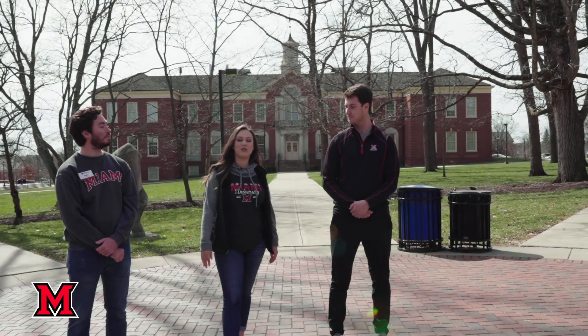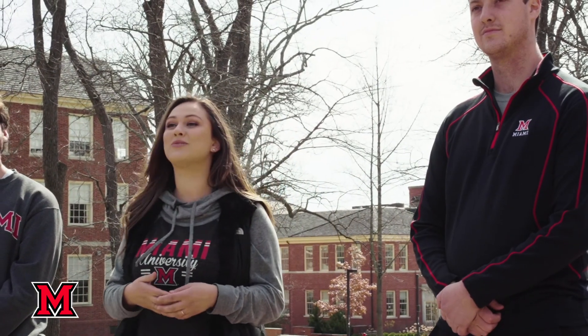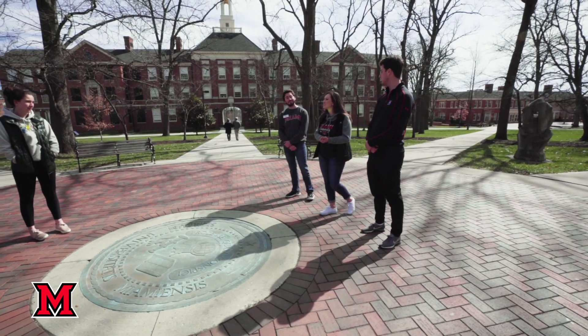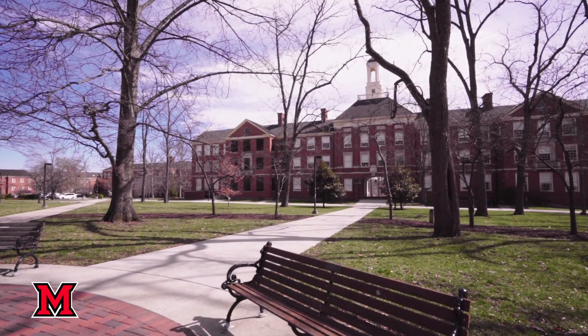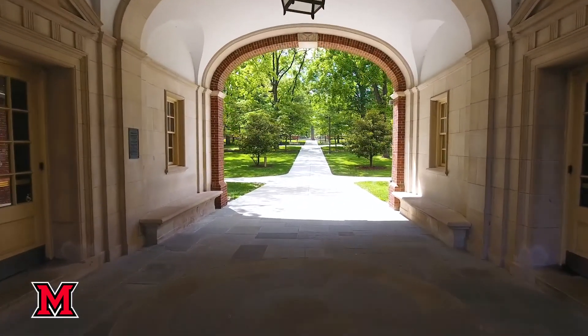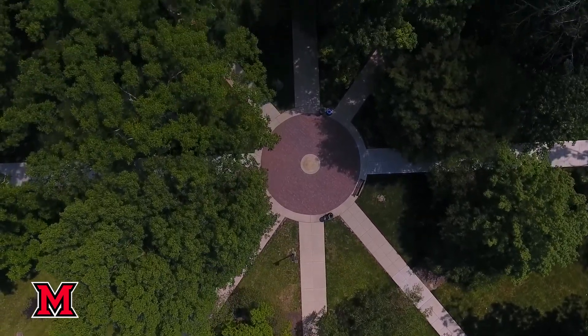Right behind you is Rauderbush Hall — those top three windows are President Crawford's office. President Crawford is around all the time; you'll always see him and his wife Dr. Renata Crawford riding their bikes, engaging with students, and hosting events. They host workout classes and give out free t-shirts, which is really fun. Another tradition is the Miami Merger — over here is Upham Hall. If you look, there is a lantern and an arch, and it is said that if you kiss your sweetheart under the lantern at midnight when it's lit, you'll be together forever. This area is also considered the hub of campus — when it's busy, you'll see sheet signs advertising different events on all the trees.